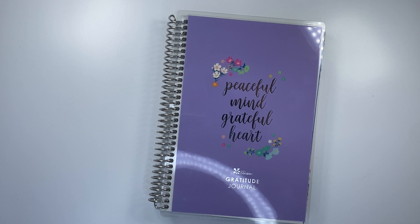Let me know what you think down in the comments about this Gratitude A5 Coiled Planner — I'd love to hear your thoughts. If you haven't already, please be sure to subscribe, like this video, and I'll see you in my next video. Thanks so much for watching.